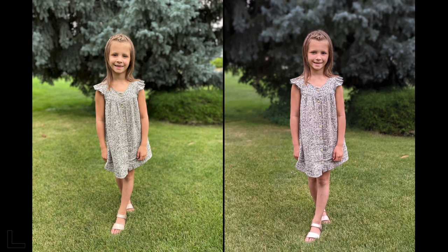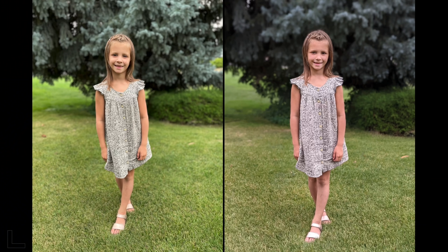First portrait shot. The left one looks much better. The right is too dark — details are crushed in her eyes, hair, and background, and it's way too cool in color temperature. That's the iPhone 12.